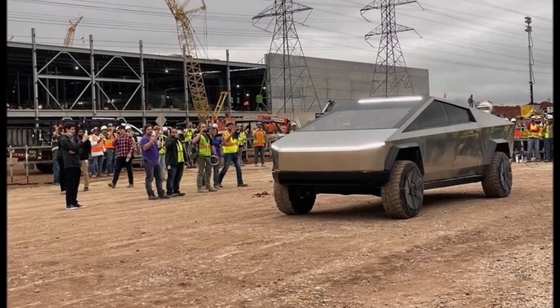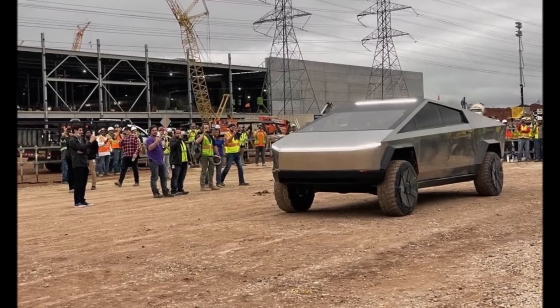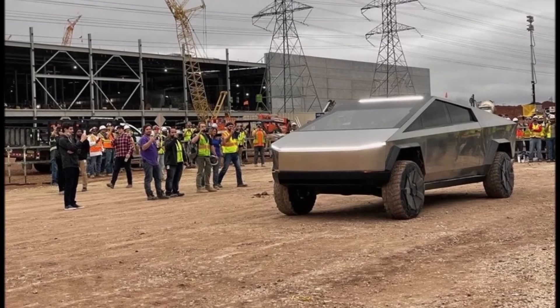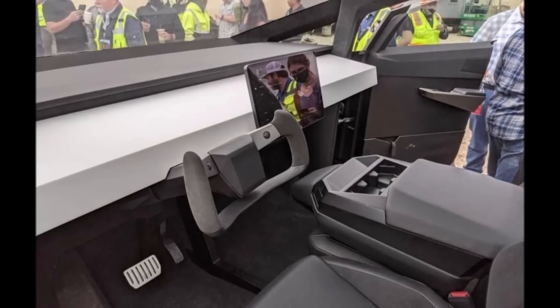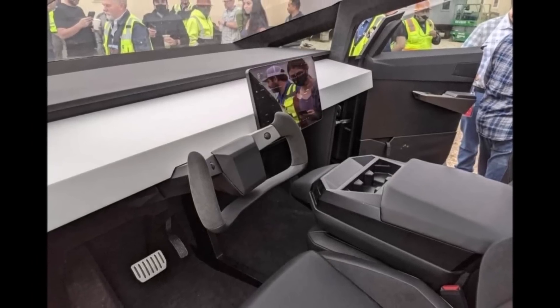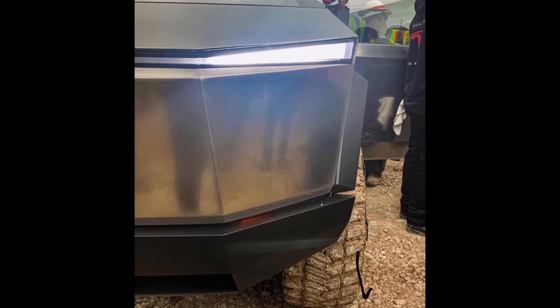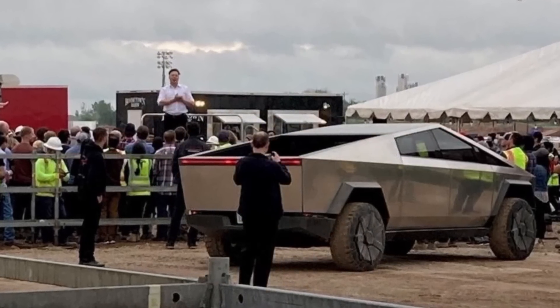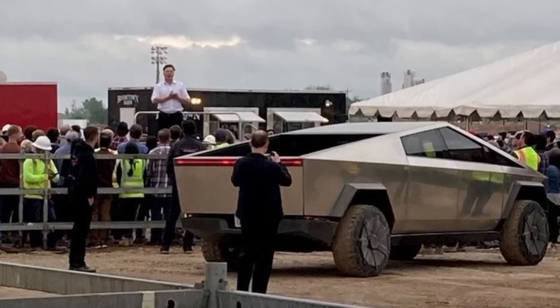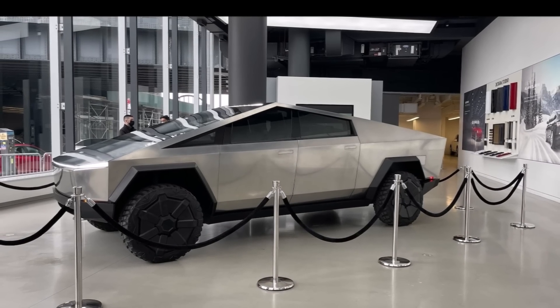Elon Musk likes to do surprises, and over-delivering has happened lately. The electric pickup was originally supposed to enter production in late 2021 and was later postponed to late 2022. Here's hoping we won't see another delay and Tesla will start making the Cybertruck in early 2023. A lot depends on the economic environment and the political environment — we are living in a very volatile world these days, and many things will need to be taken into consideration.